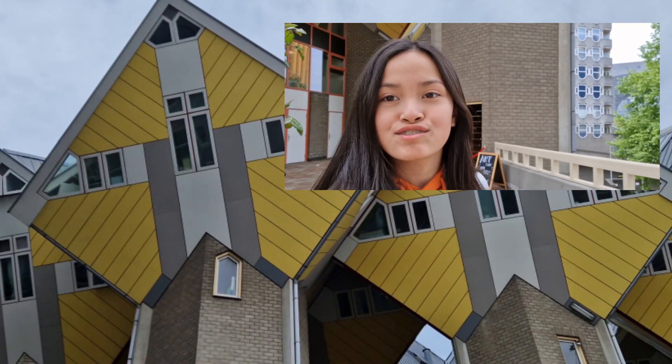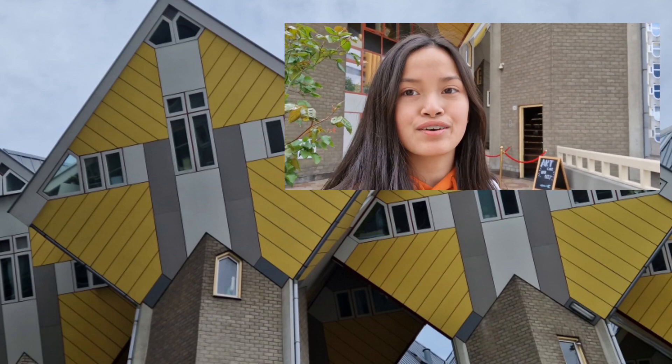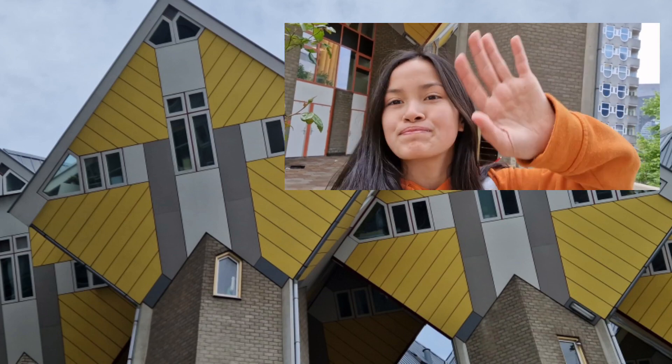Okay guys, thank you so much for watching my video. I hope you enjoyed it — please subscribe. Bye!